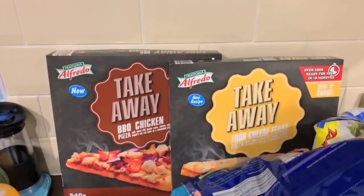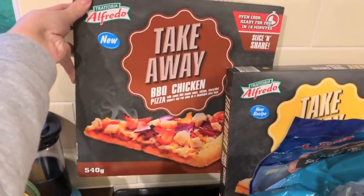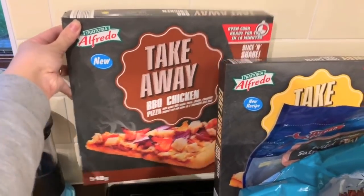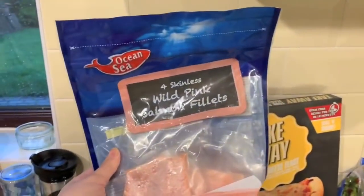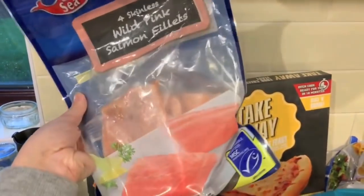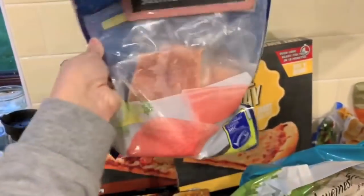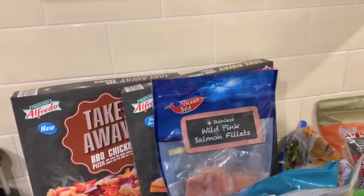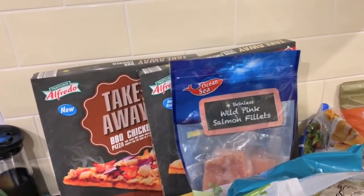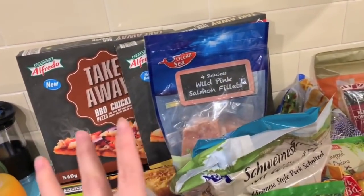So I got two of these takeaway pizzas — they look really nice, great for quick dinners. This one is a barbecue chicken and this one is a four cheese feast. Here are four skinned wild pink salmon fillets. Salmon is so expensive so I tend to buy it frozen rather than fresh. It does taste different but not different enough to justify the difference in price, in my personal opinion. So I'm quite happy to have frozen salmon and it makes for lovely dinners.